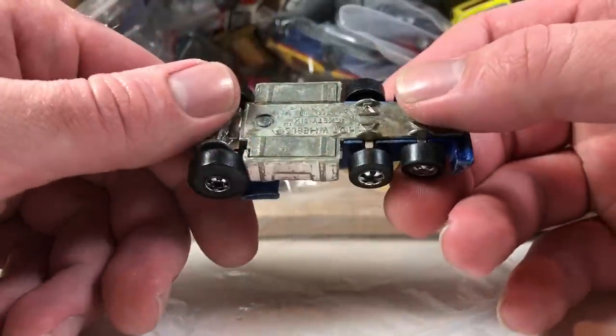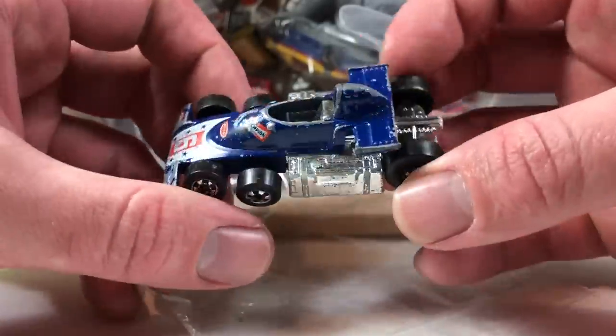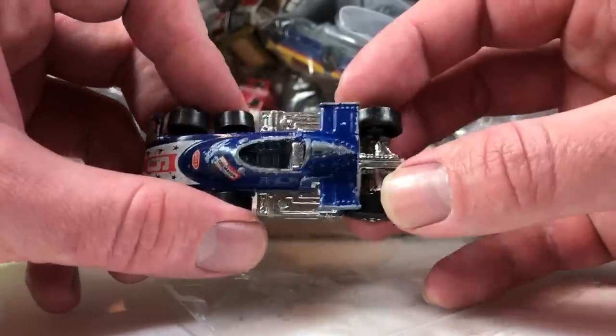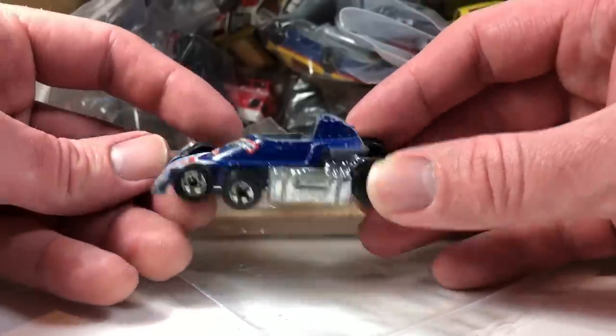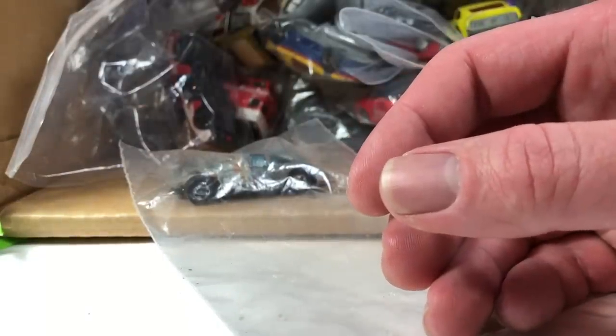This is a Lickety Six from Hot Wheels. I think that's supposed to be like the six-wheel Indy car — the only six-wheel Indy car I've ever known of. It's in rough shape though; it's not for me. I'm not going to keep it. It's going to go in the pile of maybe somebody will want that.